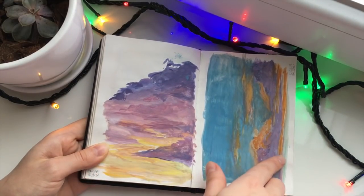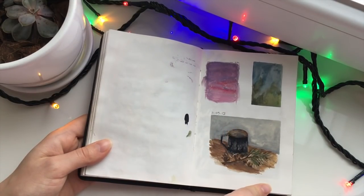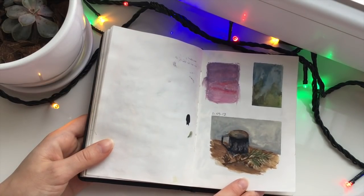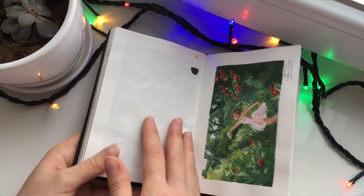Those are also plein air sky studies — clouds studies. This is from plein air when I was out with my parents on the fishing trip. You might remember this one from my lake vlog.